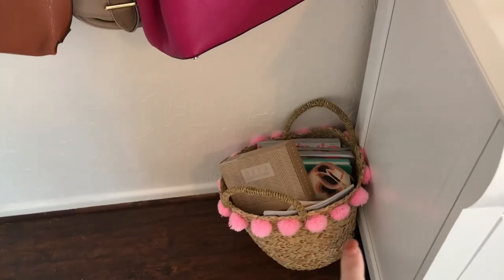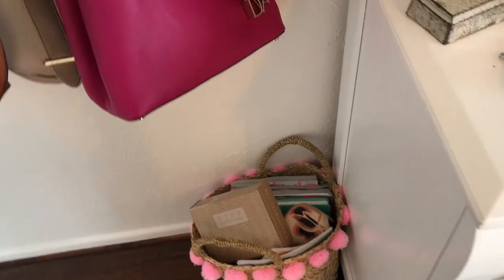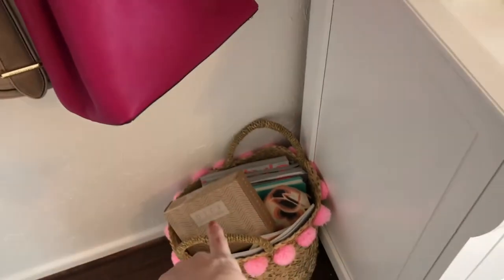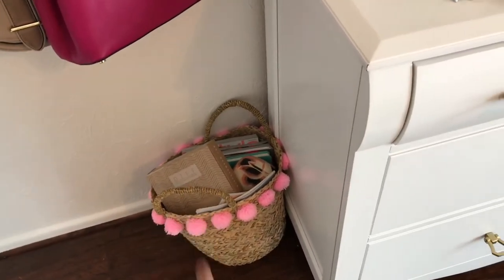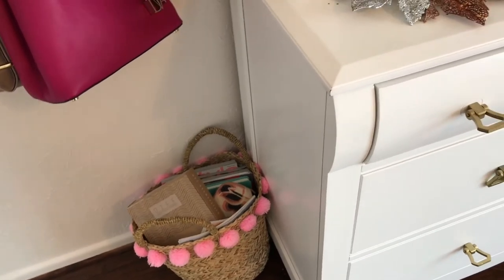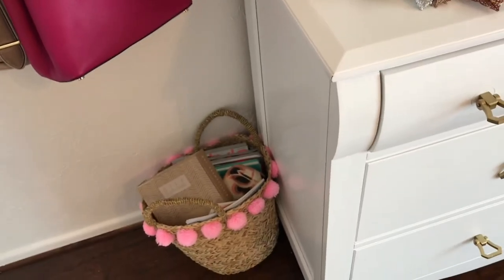Now I have this little basket right here. I got this from Target and it's just full of magazines and different little things. If you see right there, that says Diff Eyewear — I have some fun collaboration stuff coming up soon. Hint hint, Thanksgiving time. I'll have that up on my Instagram, which I will link down below.